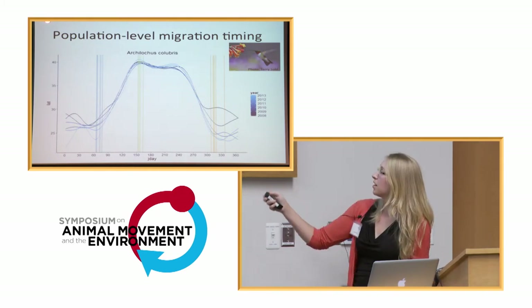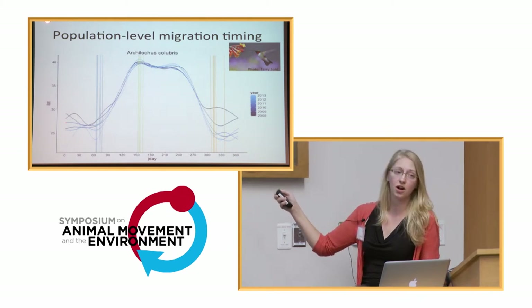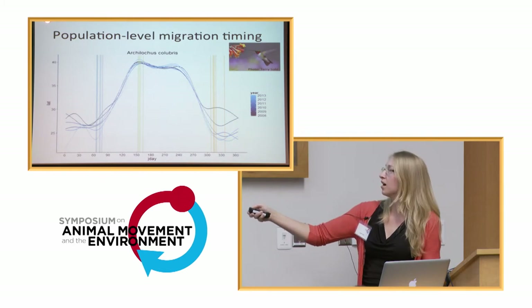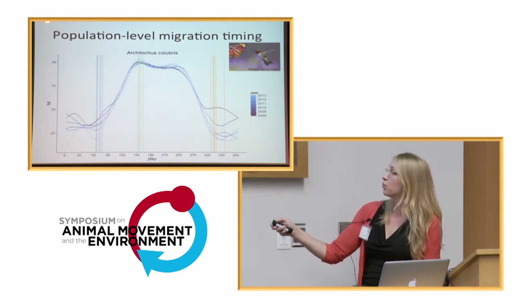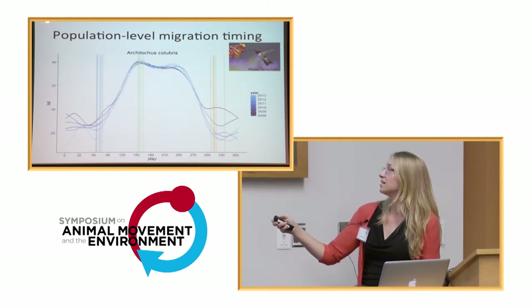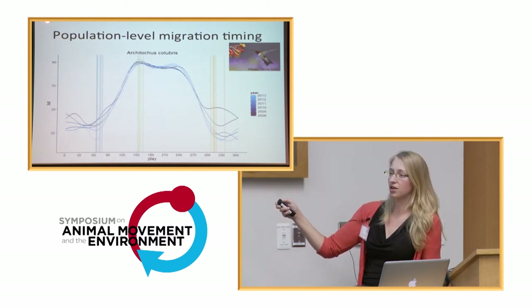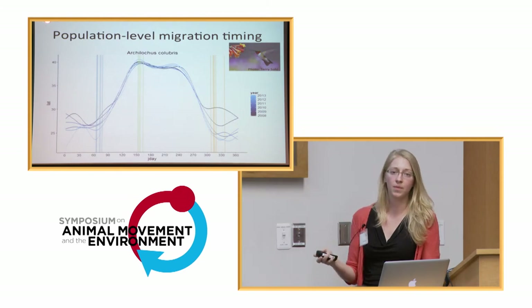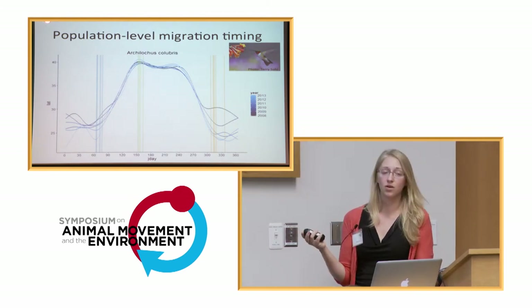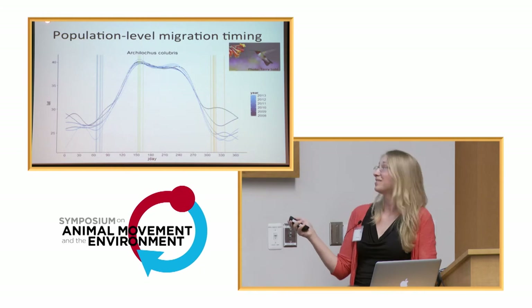To get migration timing, we took the distribution of where latitudinally the species occurred across Julian days — the x-axis runs from January 1st through December 31st. We used a generalized additive model to pick out an inflection point for each year, which we categorized as the beginning of spring migration, while another inflection point was the end of fall migration. We took the maximum latitude as our dividing point between spring and fall for the population. We thought about different ways to subset the breeding period separately, but we're still working on that.